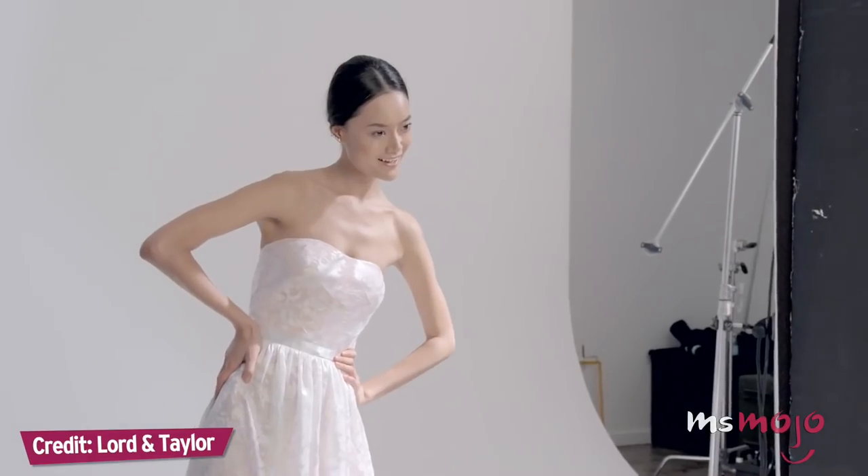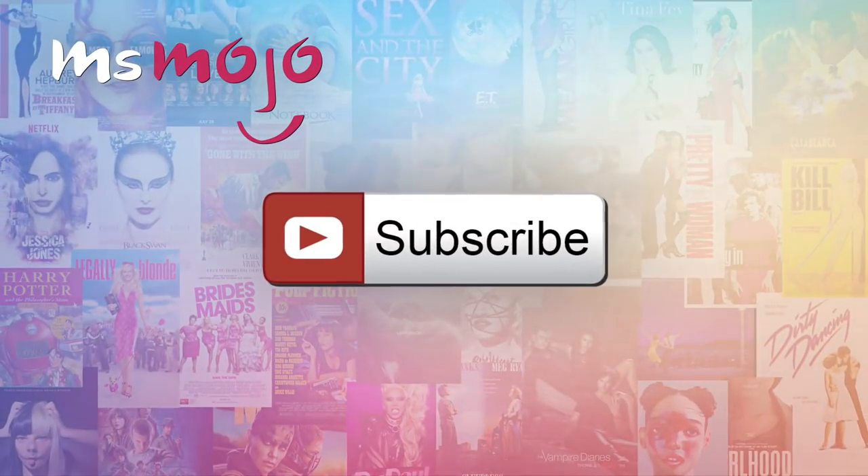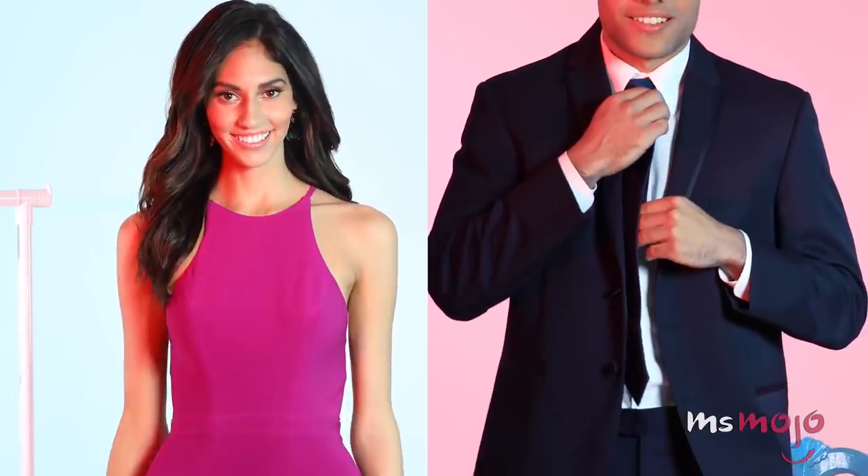It's the most important outfit you'll wear during your teen years. Welcome to Ms. Mojo and today we're counting down our picks for the top 5 2017 prom dress trends. Before we begin, we publish new videos every day, so be sure to subscribe for more great content. For this list, we're looking at the most prominent trends in gowns for this prom season.